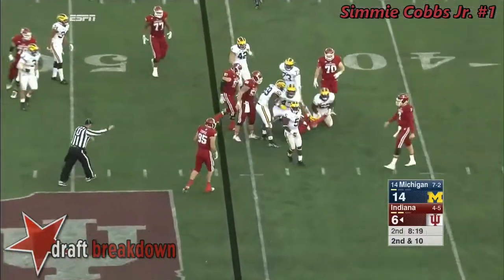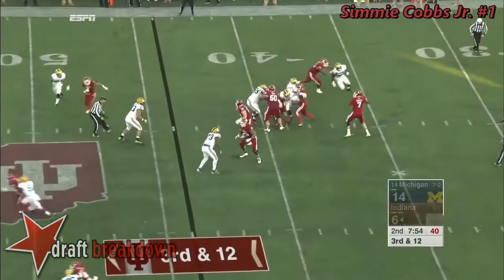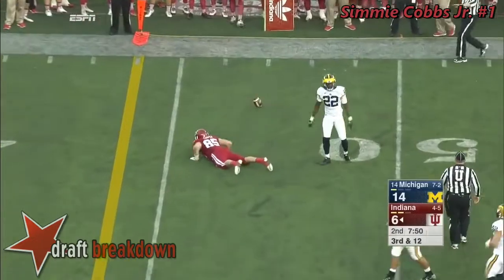Bottled up behind the line is Jordan Howard. He loses it. And the coaches obviously want the players to understand that. Third and 12. Here comes the Michigan blitz. Sudfeld — can't beat it.